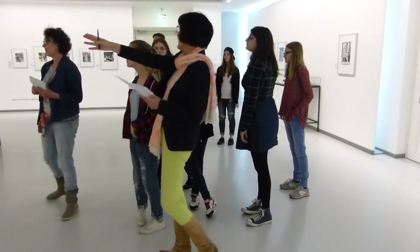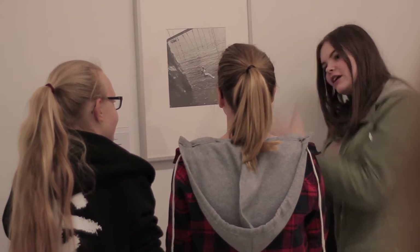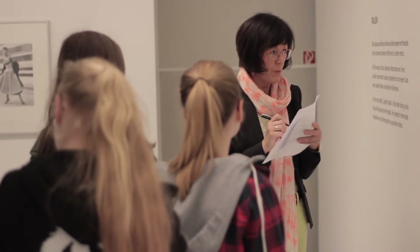Also die Ludwig-Charts – da suchen wir uns zehn Bilder aus, die wir am besten finden von der Ausstellung. Die Ludwig-Charts sind so von uns Schülern, die jetzt bei dem Projekt hier mitgemacht haben, so zehn besondere Bilder, die uns besonders gut hier in dieser Ausstellung gefallen haben.